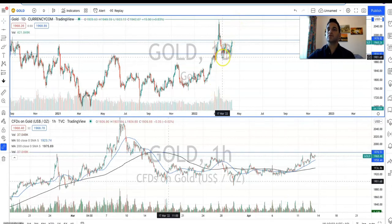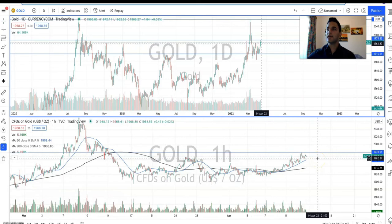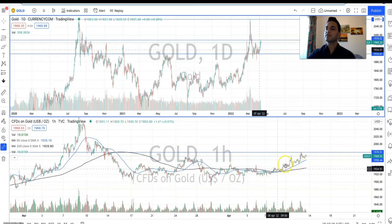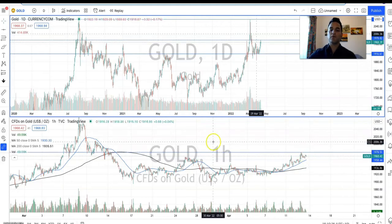Having a look at the hourly chart, we can see that we've got this nice rounding bottom, and we've had this nice uptrend moving again, trying to break through that $1,908 level.